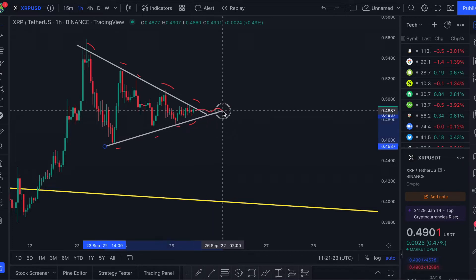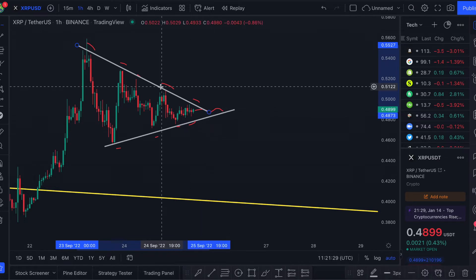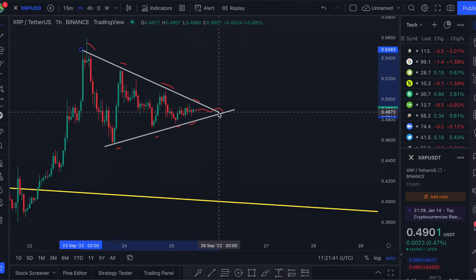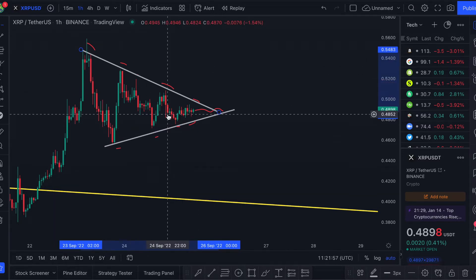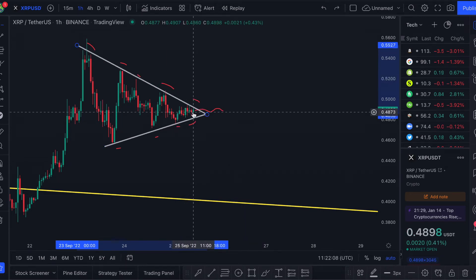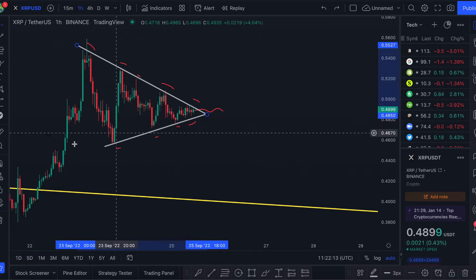We may need to elongate this triangle so it still goes through the key points — something like this, where the points are almost touching that resistance. This just means we've got a longer deadline before XRP has to make a decision. The price targets are still the same, but we're just adjusting the resistance and support if it continues to consolidate forward. With the triangle as originally drawn, the price movement should happen within six hours and should be fairly large given this consolidation pattern.